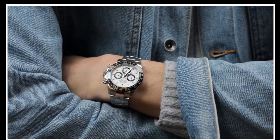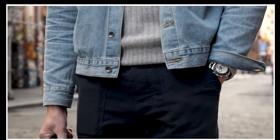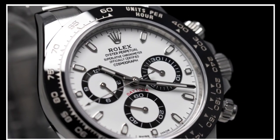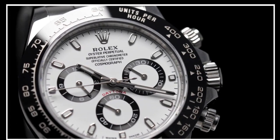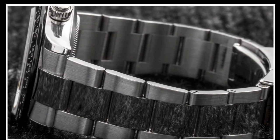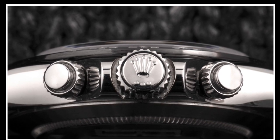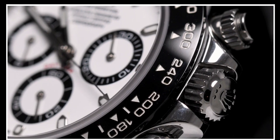Unpopular at first, the Daytona has today established itself not only on the vintage market, where sky-high prices and broken records have become routine, but also as a current production model. A new steel Daytona on a bracelet is so in demand that it is generally simply unavailable, at least at retail price. And the wait for one is measured not in days, weeks, or months, but in years.